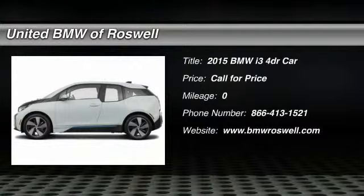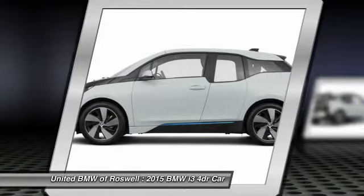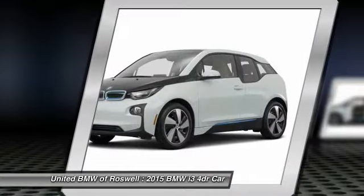The 2015 BMW i3. BMW i stands for innovation. With its visionary design, the BMW i3 defines the automobile of tomorrow.